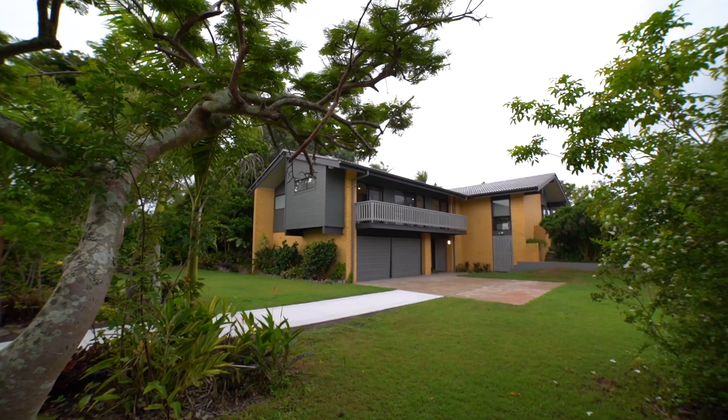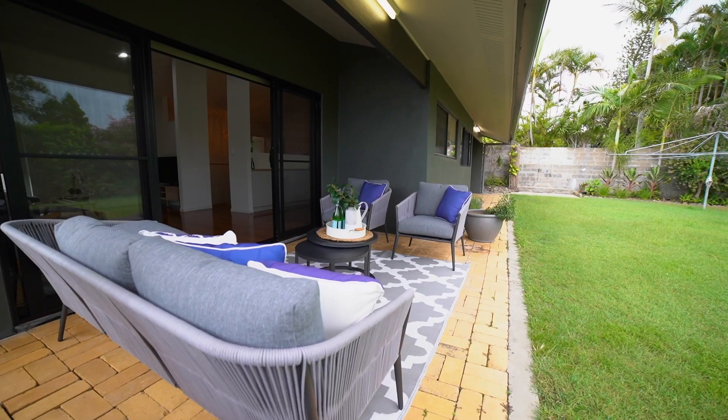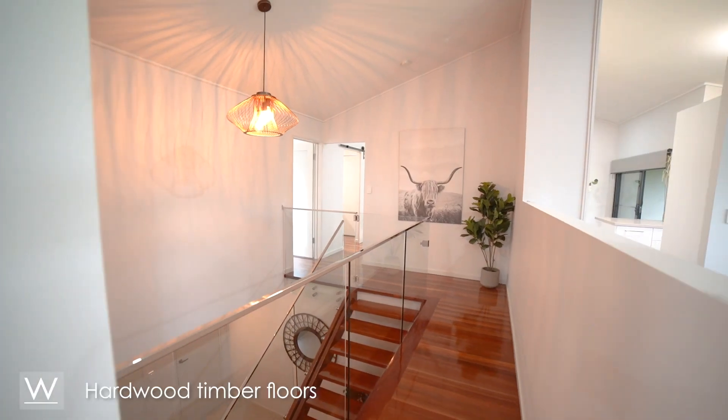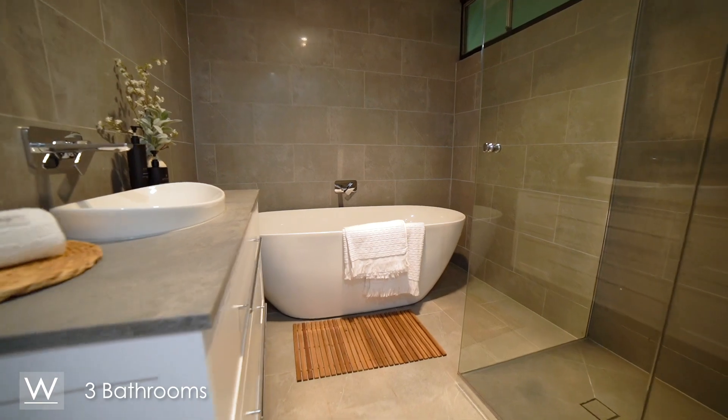As soon as you pull into the driveway, you'll be completely immersed with a sense of tranquility and calmness with the leafy surrounds and wildlife presence. With a versatile floor plan with plenty of character and charm, including cathedral ceilings, hardwood timber floors, and a brand-new kitchen and bathrooms, this home